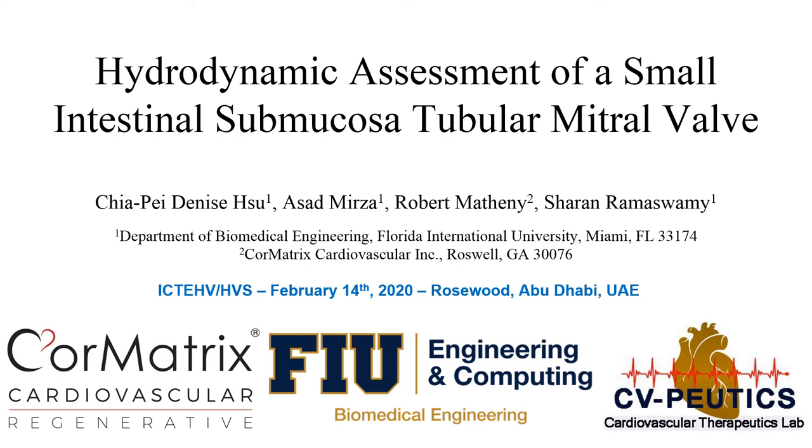Good morning, my name is Denise. Thank you for having me here at the International Conference of Tissue Engineered Heart Valves and Heart Valve Society Conference. Today, I will be presenting on the hydrodynamic assessment of a small intestinal submucosal tubular mitral valve.